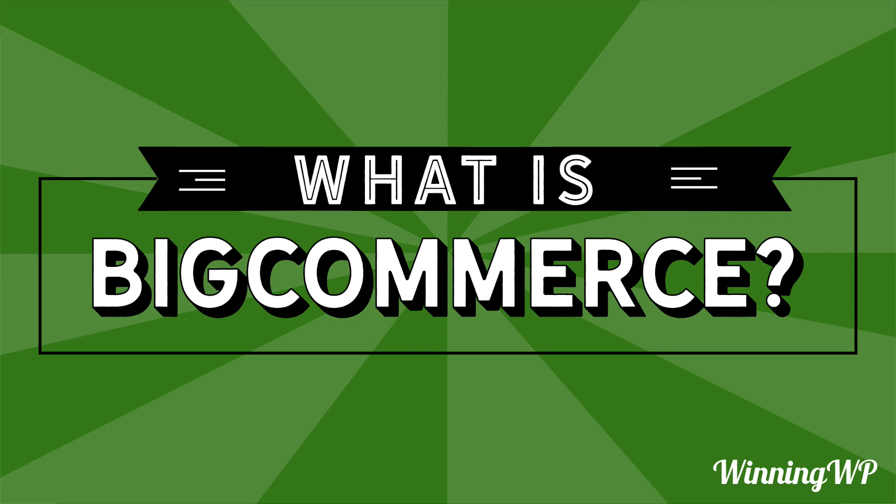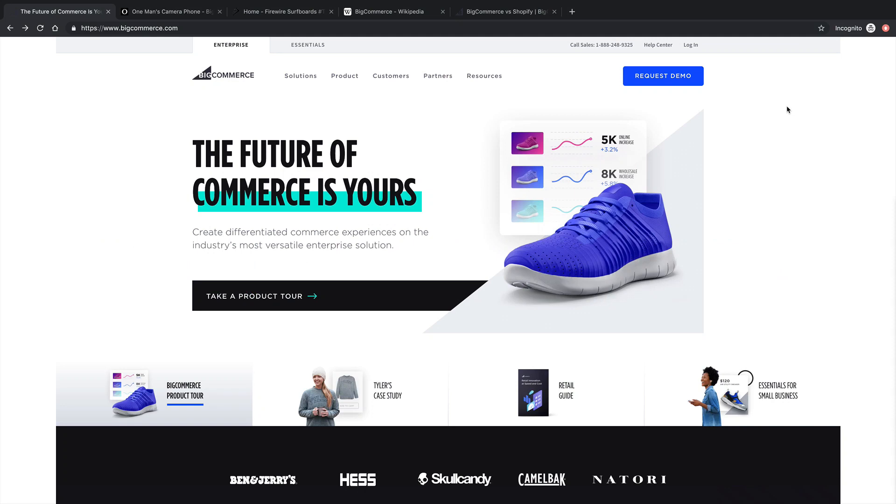Hi, this is Topher with WinningWP. In this video, we're going to answer the question: what is BigCommerce? Put most simply, BigCommerce is a hosted e-commerce platform, which means you can come to this website, pay your $30 a month, and immediately have an online store. And with minimal effort — uploading your products and setting up things like taxes and connecting to your bank — you can begin selling whatever you want to sell.